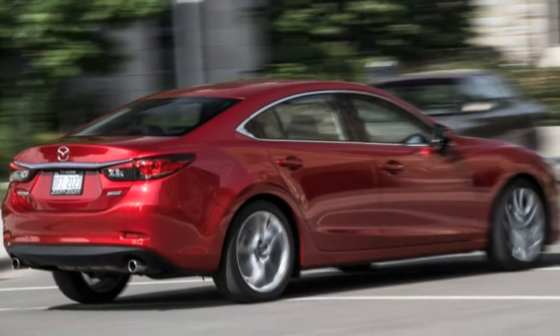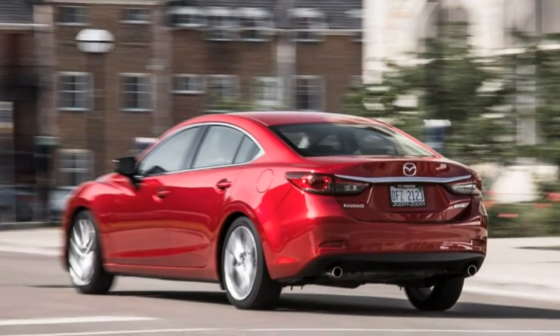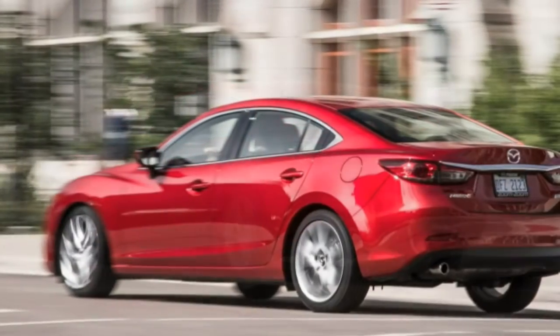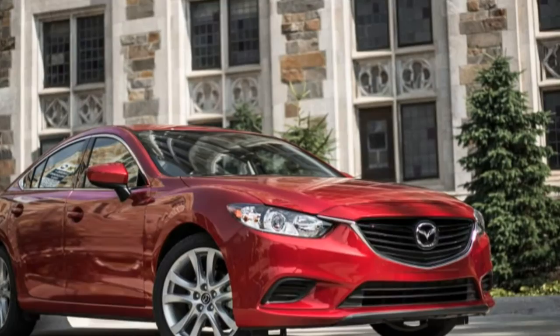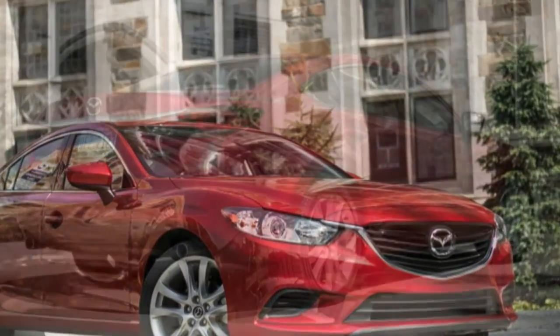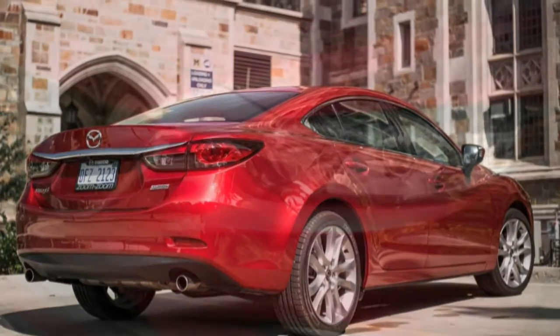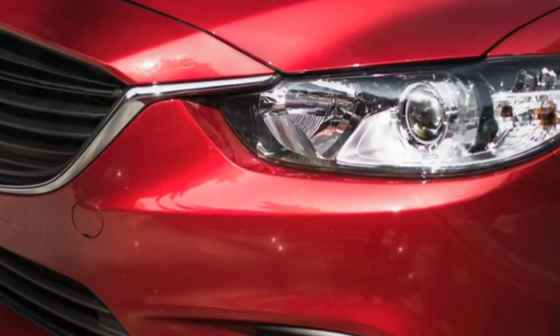Plus, thankfully, Mazda did not axe the sweet six-speed manual transmission installed in our subject for this review. We previously evaluated the Mazda's mid-cycle changes in a test of an automatic 2016 Grand Touring model. Although the various nips and tucks made to the shapely body are barely noticeable, the changes inside are significant.